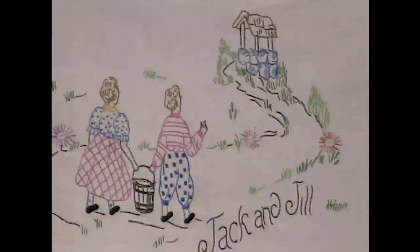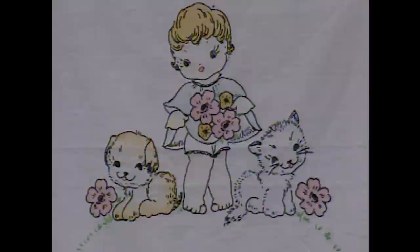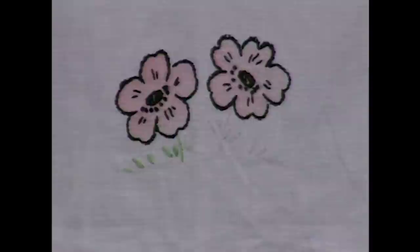This crib quilt from the 1930s reminds me of the Campbell's soup kid. He's just so cute with his puppy and his kitty. The design was pre-printed on it — if you look at the flower, you can see a few unstitched lines. That's the ink right on there. The pastel colors were dyed and the embroidery done on top.